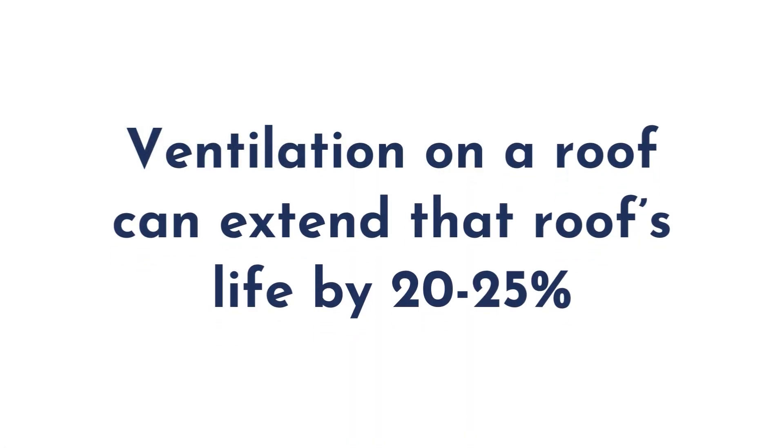Ventilation on a roof can actually extend the roof's life by 20 to 25 percent. Those statistics come from AirVent, who has been going around the country training roofers in the area for over 25 years.